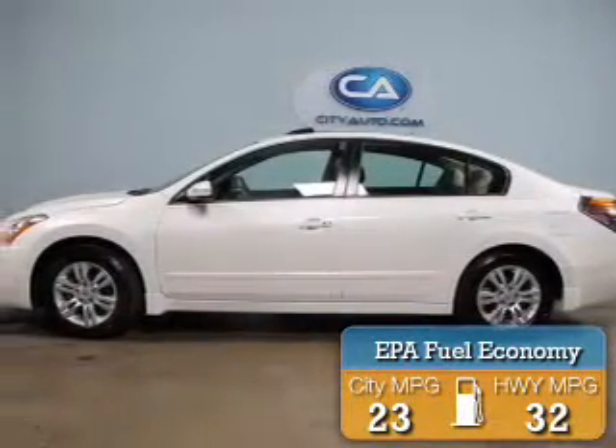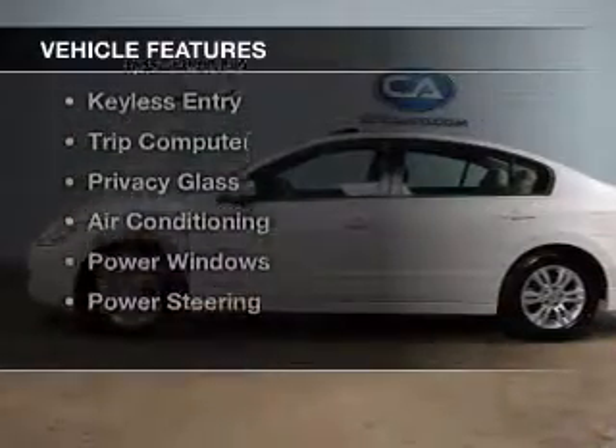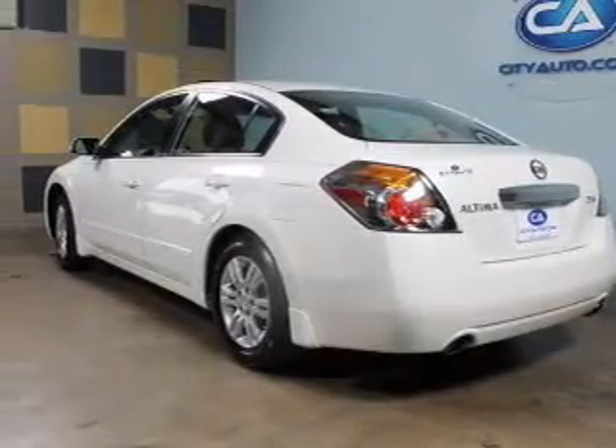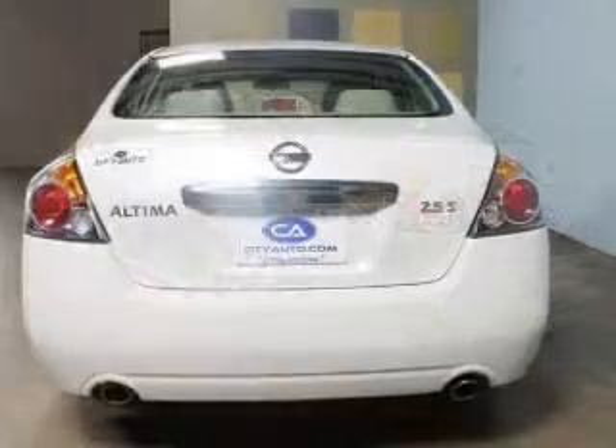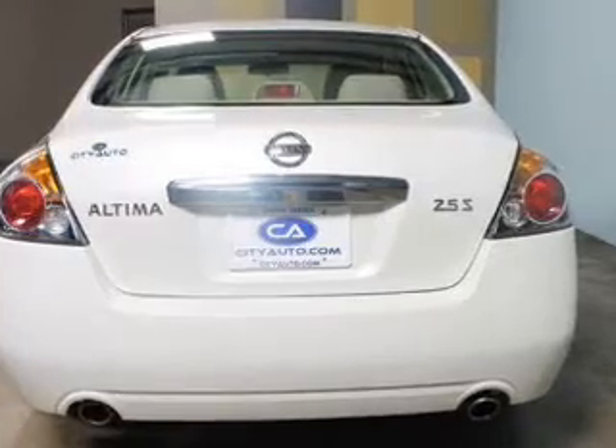Great fuel efficiency saves you money by requiring fewer trips to the gas station. The features include tilt and telescopic steering wheel, an alarm system, cruise control, keyless entry, a trip computer, privacy glass, air conditioning, power windows, and power steering.